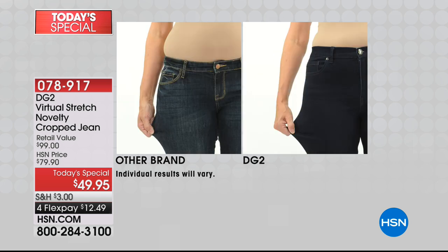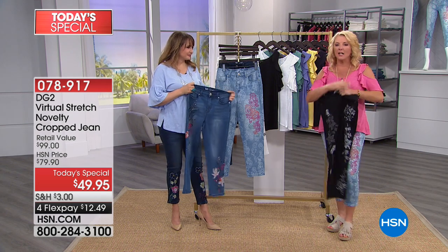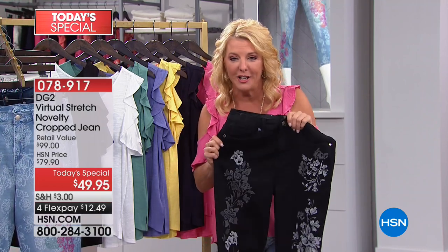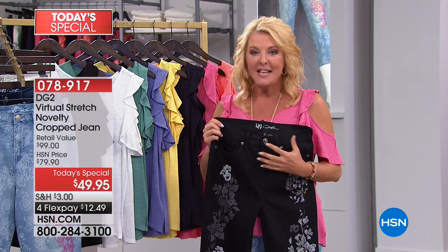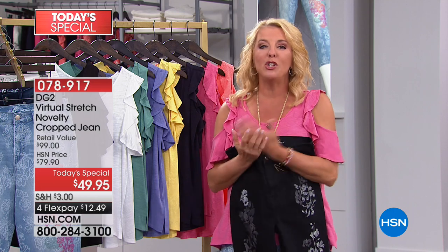Come tell us what you love about virtual stretch — because Siobhan and I can say there are over 12,000 five-star reviews on this fabric. That is a stamp of approval times 12,000. We can talk about the stretch and try to show you, but it's really fun when you tell us your story — how do they fit, how have they changed your attitude about wearing jeans?